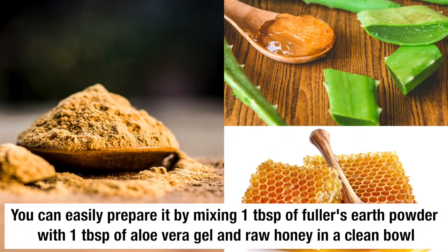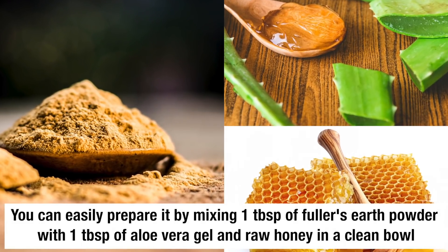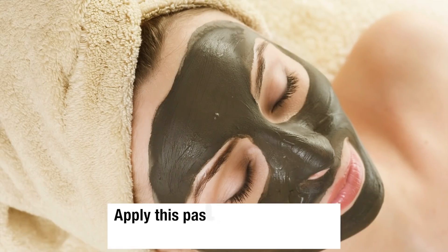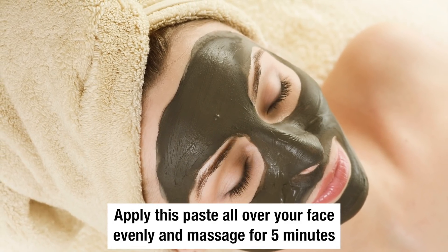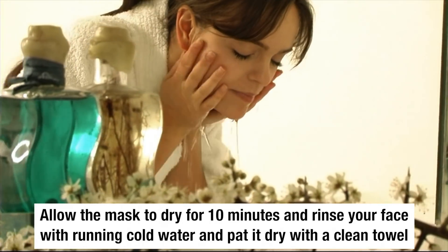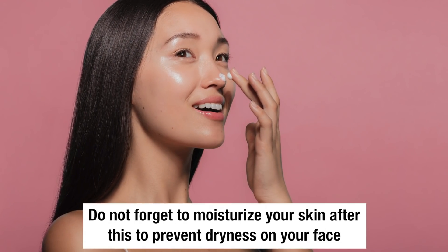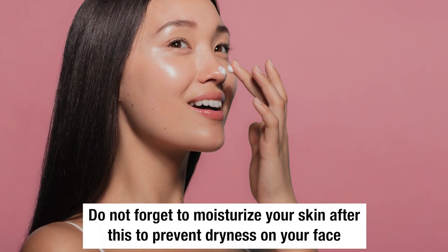You can easily prepare it by mixing 1 tablespoon of fullers earth powder with 1 teaspoon of aloe vera gel and raw honey in a clean bowl. Apply this paste all over your face evenly and massage for 5 minutes. Allow this mask to dry up for 10 minutes, then rinse your face with running cold water and pat it dry with a clean towel. Do not forget to moisturize your skin after this to prevent dryness on your face.